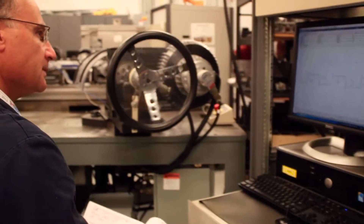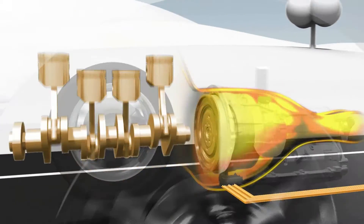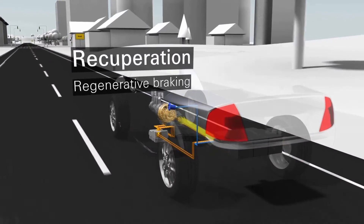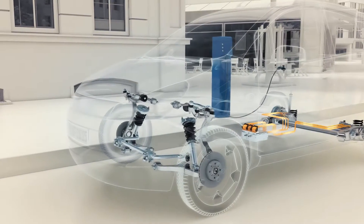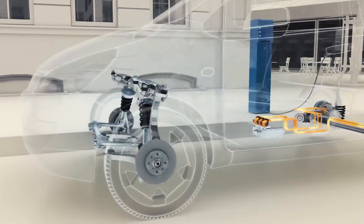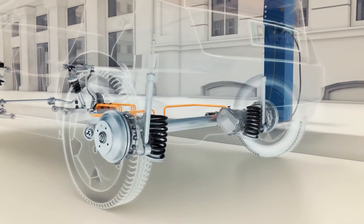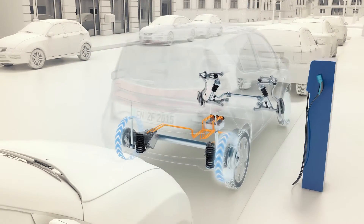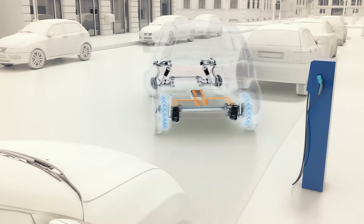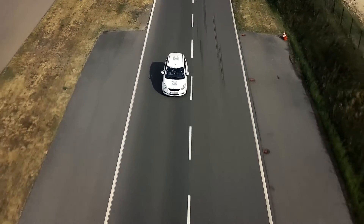ZF has already developed a cost-effective electrified driveline, including control units and power electronics, for hybrid modules, plug-in hybrid systems, and all-electric concepts. In addition, ZF's electric twist beam and electric car driveline integrated in a semi-independent rear suspension helps enhance both driving safety and dynamics. ZF's all-electric drive technologies allow small and mid-sized passenger cars to perform well in city traffic with zero emissions.